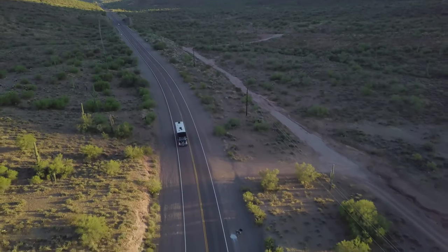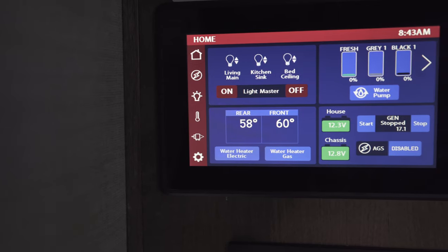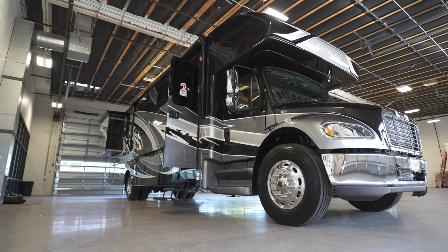Technology boosts the driving experience of an Accolade and a whole lot else. Just beyond the cockpit lies the touch screen coach systems control panel. One tap and you release the motorhome slide outs.